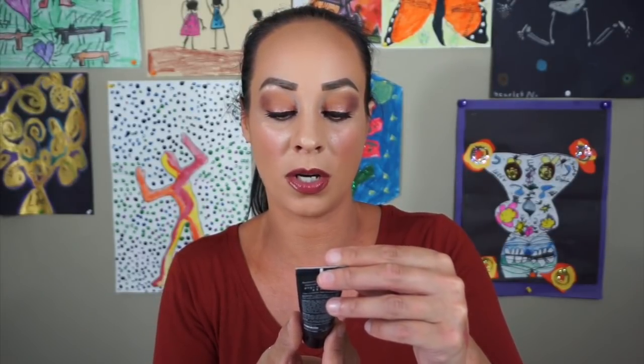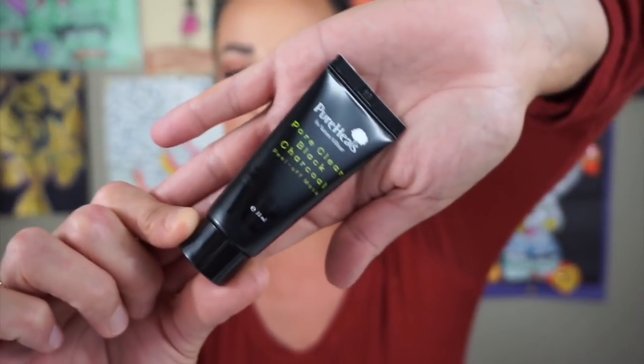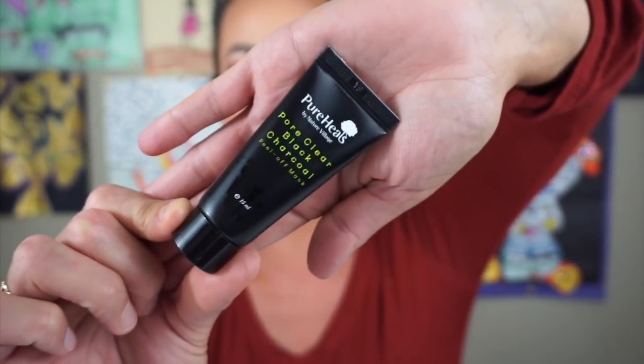The next thing is the Pure Heals by Nature Village Pore Clear Black Charcoal Peel-Off Mask. A refreshing peel-off mask with tannin pore complex and charcoal powder that visibly reduces the size of pores and clarifies the skin. Once dry, gently peel. There are some peel-off masks that say they're peel-off, and they don't actually peel off. I love when you can peel them off. It's therapeutic to me.